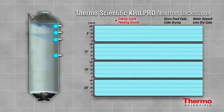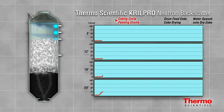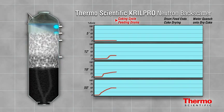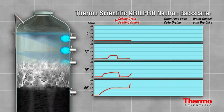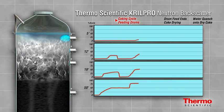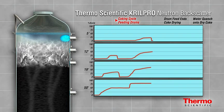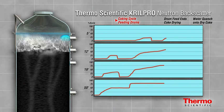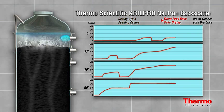By observing this output, operators know the density and type of material present at each point in the drum. During each stage of the coking cycle, process conditions must be continuously monitored. The charts represent Thermo Scientific Krill Pro neutron backscatter technology in action. As the drum fills, the coke and foam rise independently and at differing speeds. The Krill Pro indicates the density of the material at various levels, including wet and dry coke, as well as light, medium, and heavy foam.